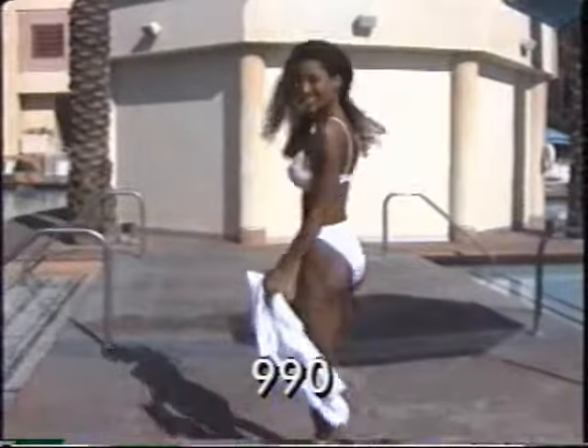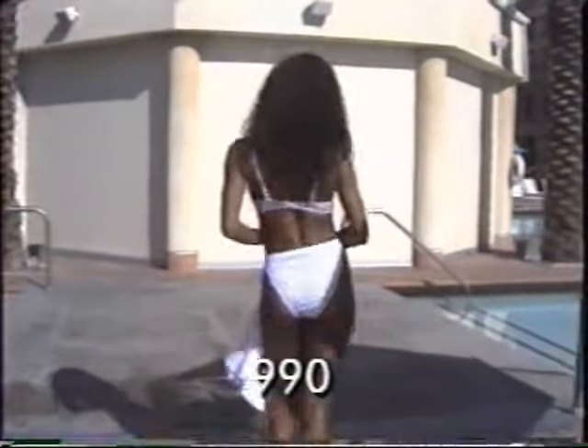Mesmerizing rhinestones reflect your charms as they adorn this classic underwire and mesh two-piece in black or white lycra.